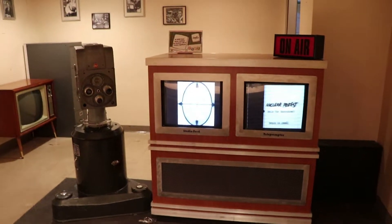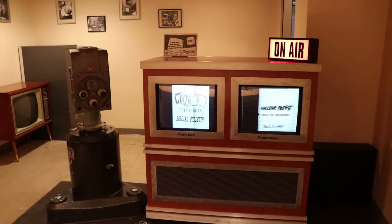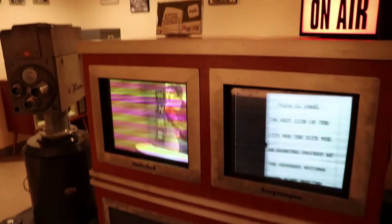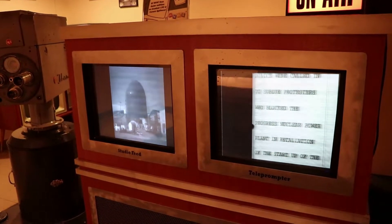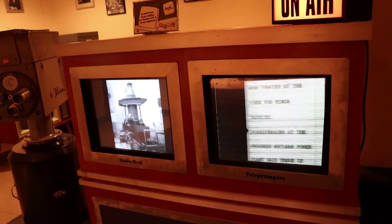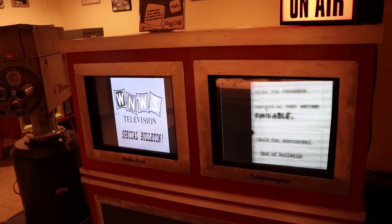Counting down on the air, we interrupt this program to bring you a special news break. We go now to your local news anchor at WNWS. The last sign was of an experience protest at the Progress Nuclear Power Plant today. Police were called in to block the Progress Nuclear Power Plant in retaliation for the start of the plant's nuclear reactor. Several protesters were arrested. Spokesperson at the Progress Nuclear Power Plant said there is nothing to fear. You're looking at the wrong camera.